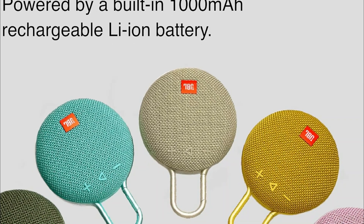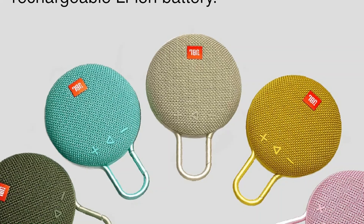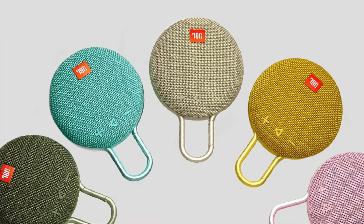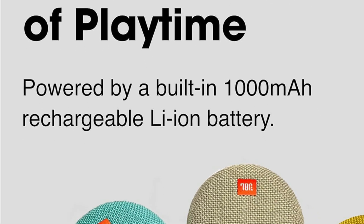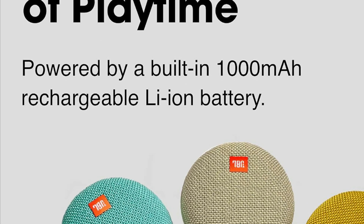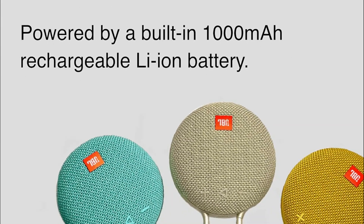You can wirelessly stream music straight from your phone or tablet, and even take crystal clear calls thanks to the built-in noise-canceling speakerphone. Durability is another big strength of the Clip 3 — it's completely waterproof and can even be submerged, and the improved fabric material and rugged rubber housing can handle anything your outdoor adventures throw at it.